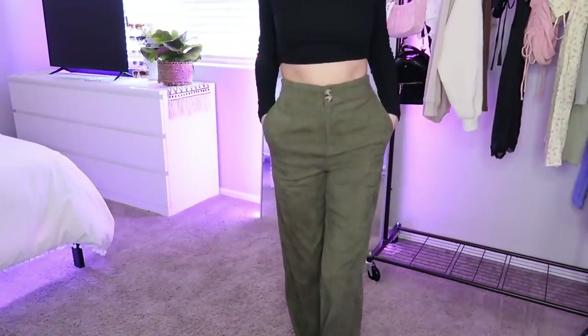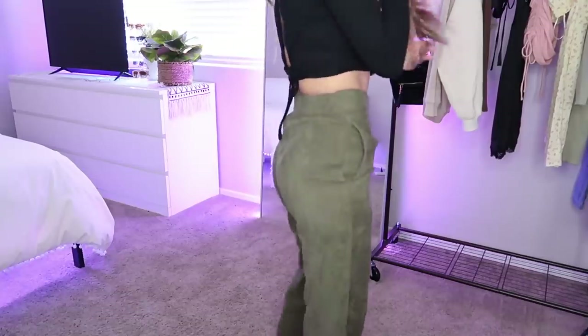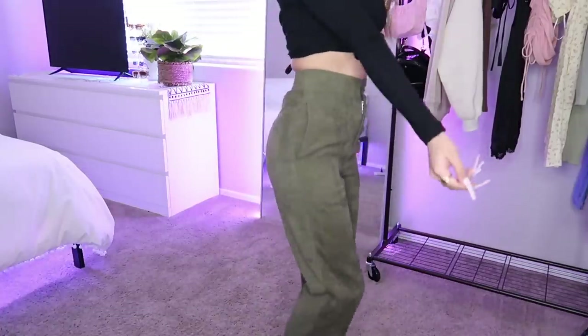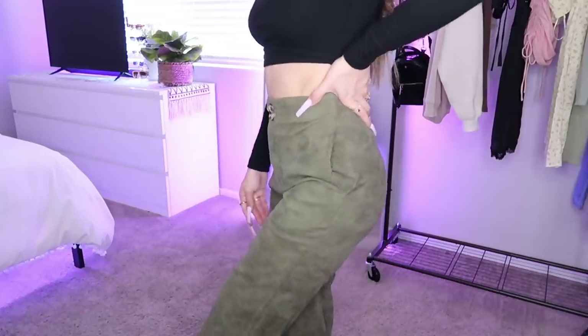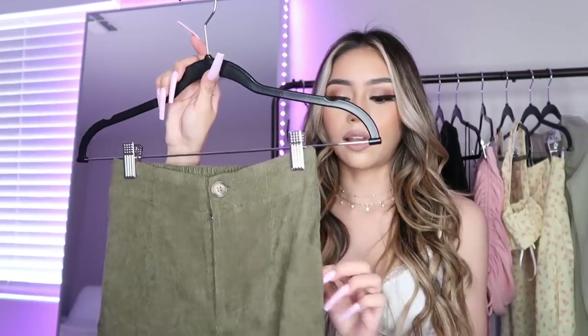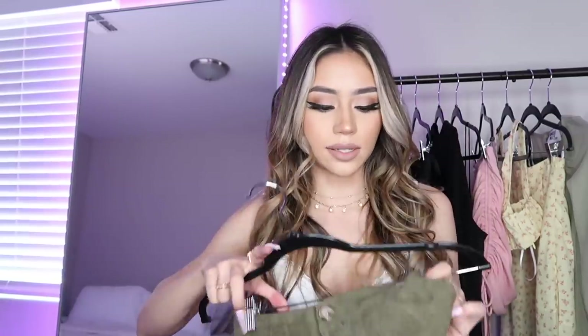Next are these corduroy olive green pants and they are literally so freaking cute. They fit like a glove — so flattering. I don't have a big butt, but the little elastic waistband in the back helps stay tight and accentuates the curve I do have. They're high-waisted with a straight leg and super comfortable. I like that they have pockets, because a lot of women's pants don't unless they're jeans. I'm not sure what to wear them with yet, but the great fit makes me want to style them.